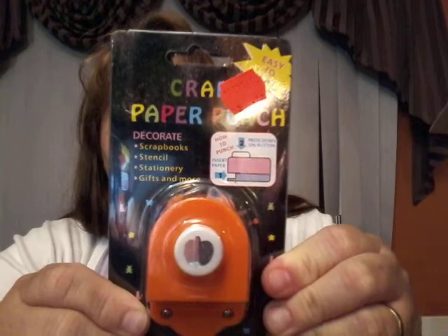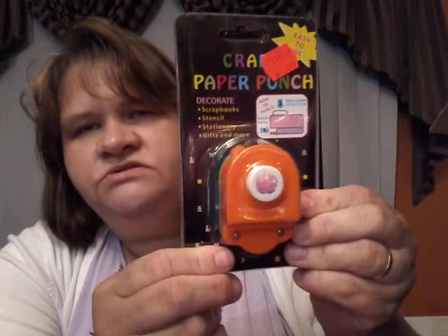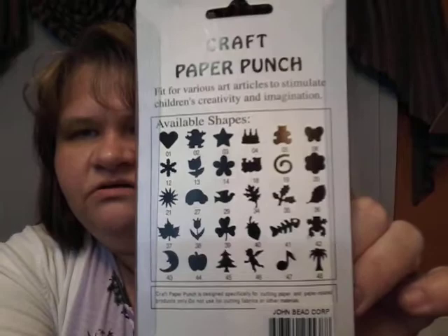Then I got this punch — it is a pumpkin punch and it was $0.99. I thought that was pretty reasonable. They had all of these little types of punches there.